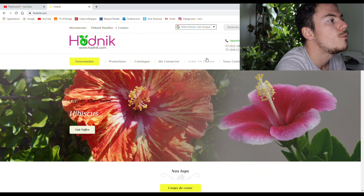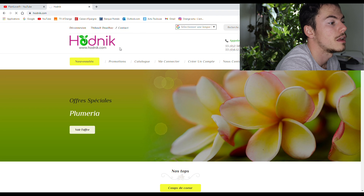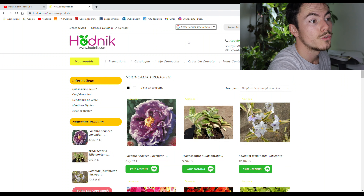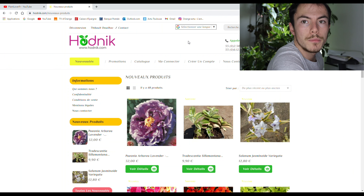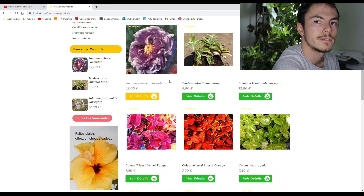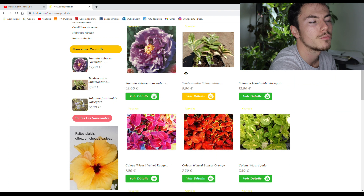Revenons à nos moutons. Si je clique sur nouveautés, c'est les nouveaux produits que le site a mis à disposition — il y en a 48. Il y a un peu de tout : il n'y a pas que des plantes d'intérieur, il y en a un petit peu, mais il y a surtout beaucoup de plantes d'extérieur, des arbres, des arbustes, de tout.